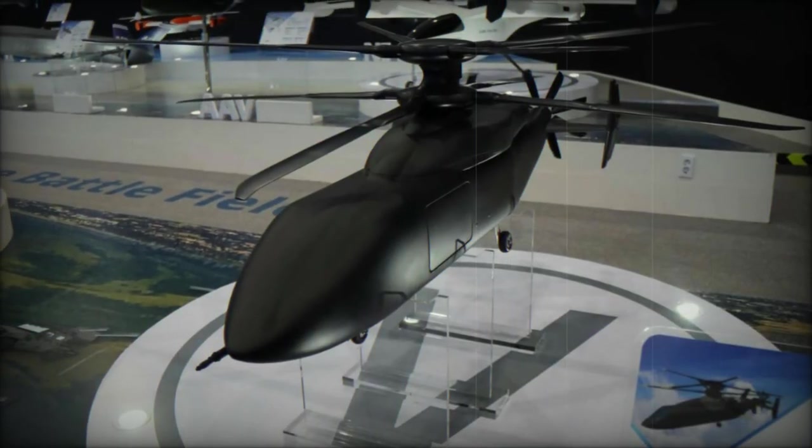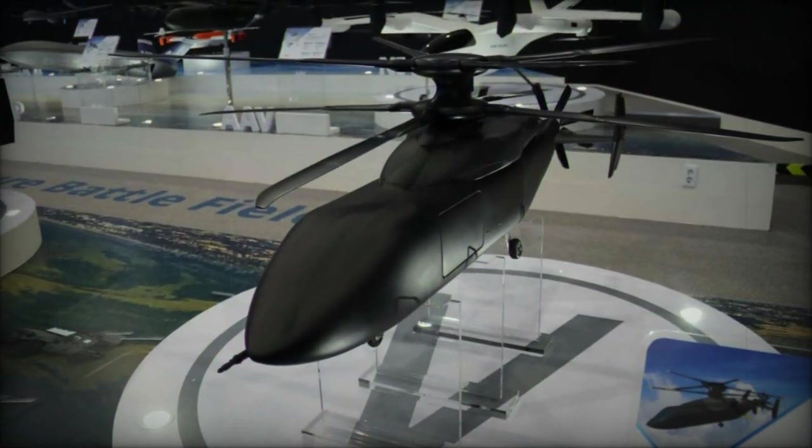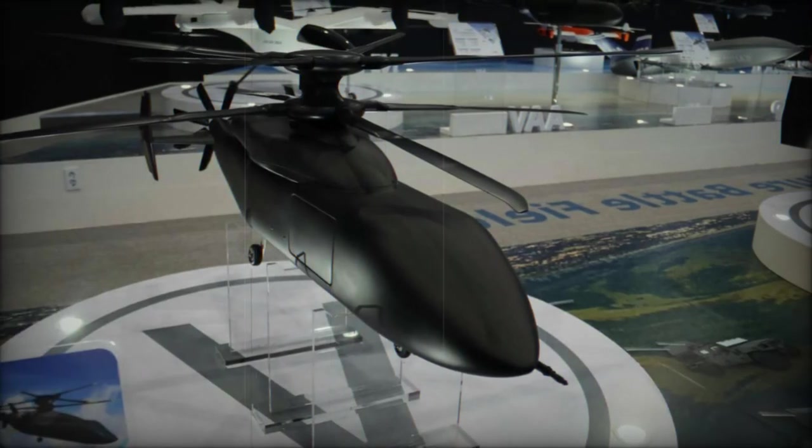Whether performing search and rescue, troop transport, reconnaissance, or combat support, the KFVL's versatility ensures it can meet the demands of modern warfare.